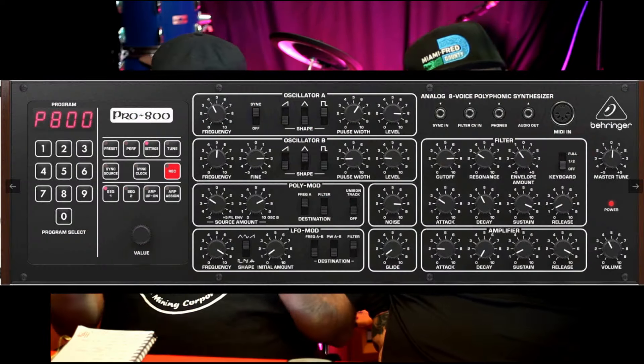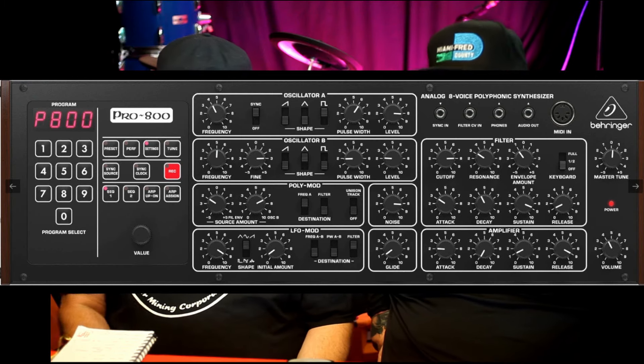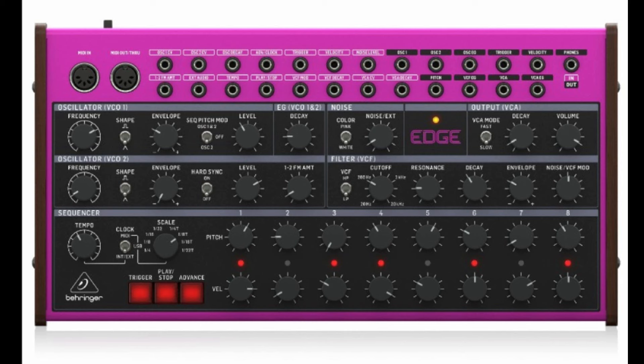And then we've got the Pro 800 — the sort of standard rack module — £299, they're pretty new, they're available. The Behringer Edge has come back into stock — edgy little piece of kit. That's the one we couldn't remember the name of last time. I like the comment someone put: 'I don't know what that purple one is but it's a bit edgy.' Well done for that comment. £159 on that one.